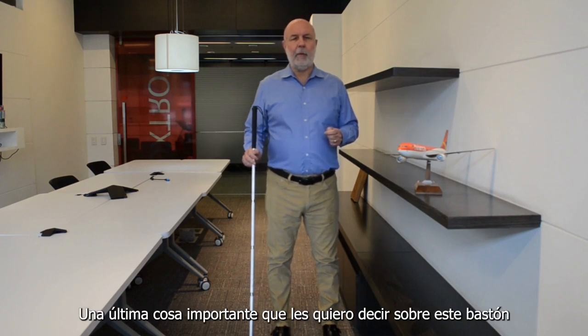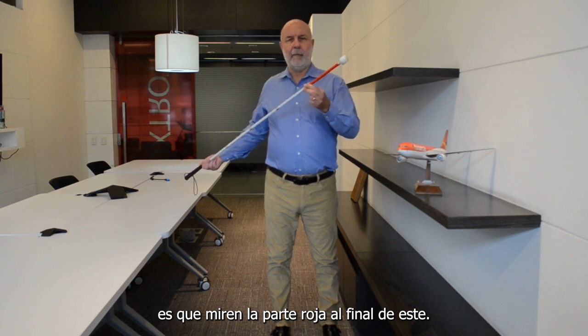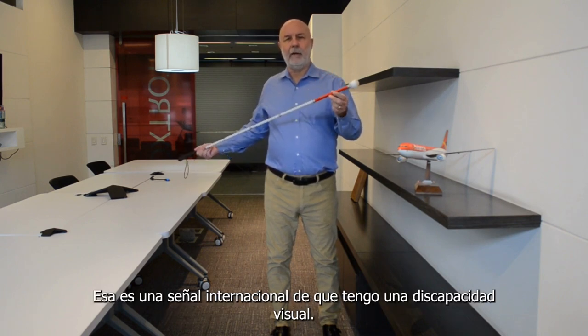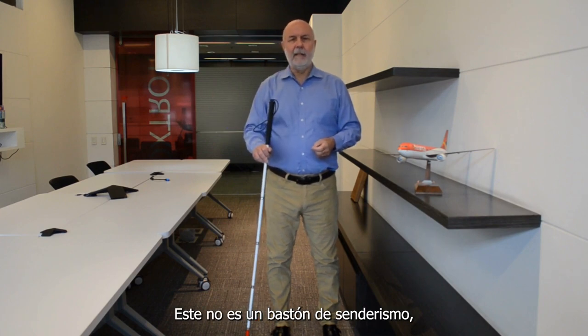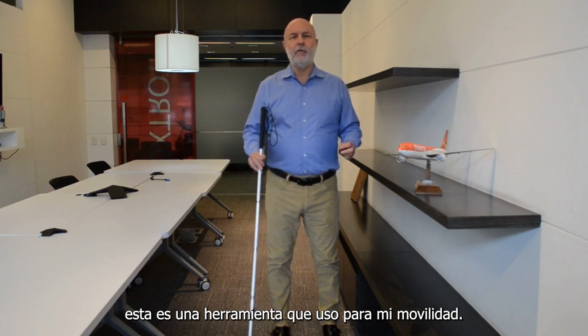One last important thing I want to tell you about this cane is look at the red on the bottom. That's an international sign that I'm visually impaired. This is not a hiking cane. I'm not looking for a second ski pole. This is a tool I use for mobility.